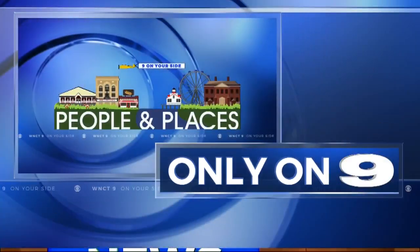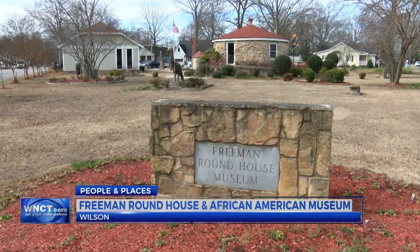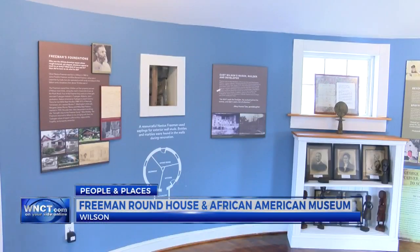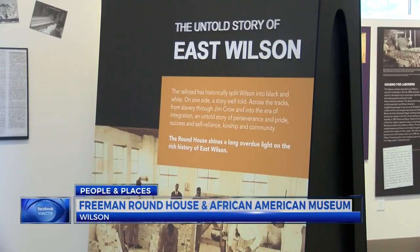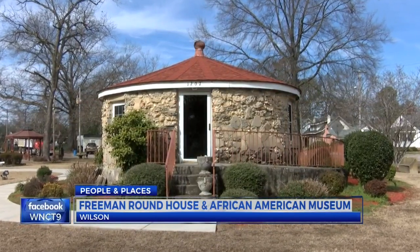People and Places takes us to Wilson this week, specifically East Wilson. It's an area rich in African-American history, history that's now being remembered inside one of the more unique buildings you'll ever see. It's important that we recognize the history of African-Americans and the contributions that they've made to our society. That history is highlighted in the round in Wilson.